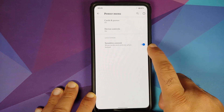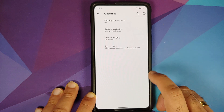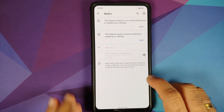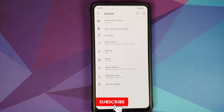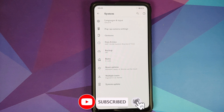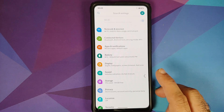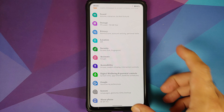In the power menu, you can configure cards and passes and device controls, with a toggle to see cards and controls when the device is locked. In System you also have Rules — you can set up specific rules, for example, turning off Wi-Fi when you leave home.